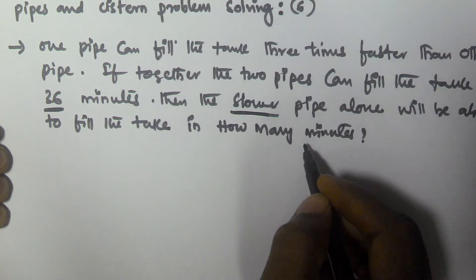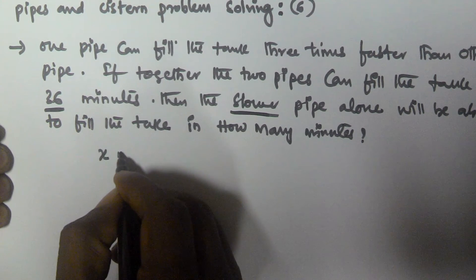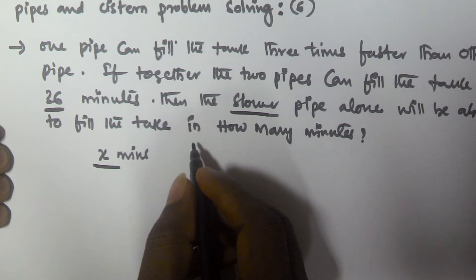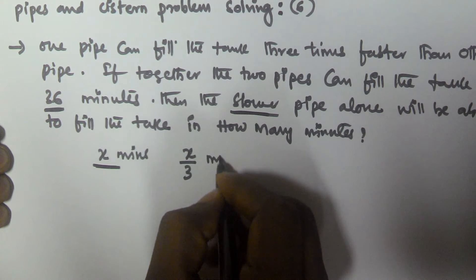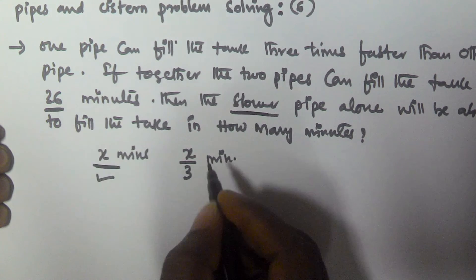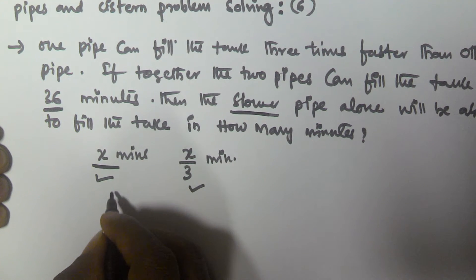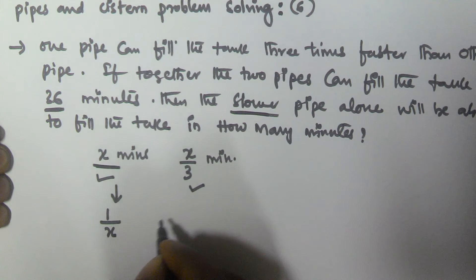Let us take the slower pipe will take x minutes to fill the tank. Since the faster pipe is three times faster, it is going to take x by 3 minutes. So the slower one takes x minutes and fills 1 by x part per minute, and the faster one takes x by 3 minutes and fills 3 by x part per minute.